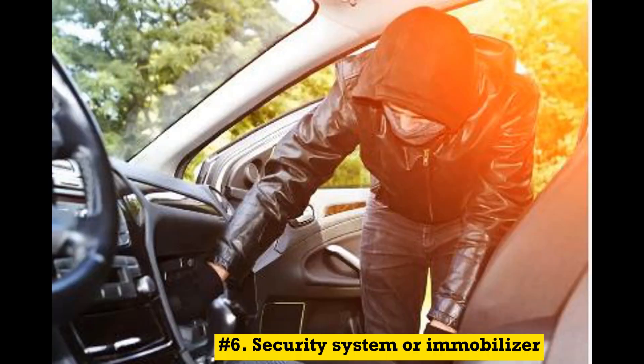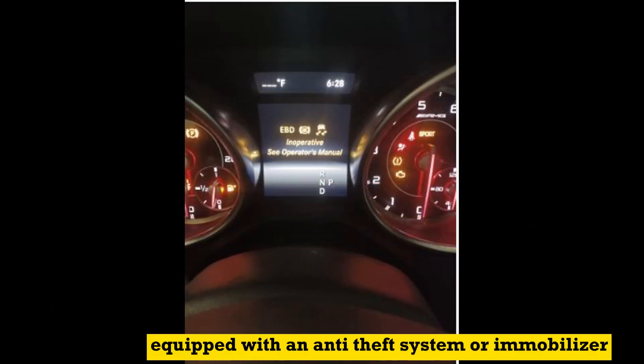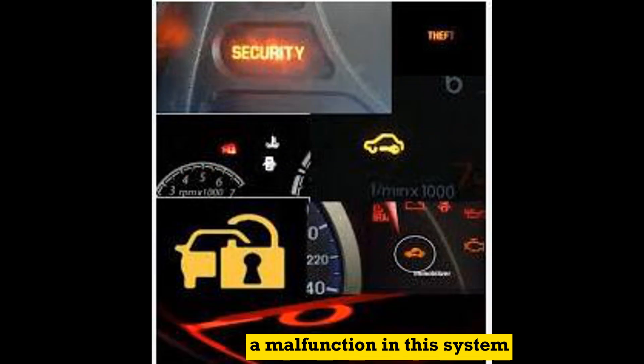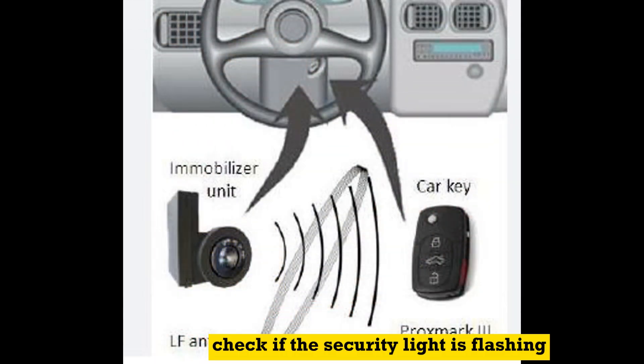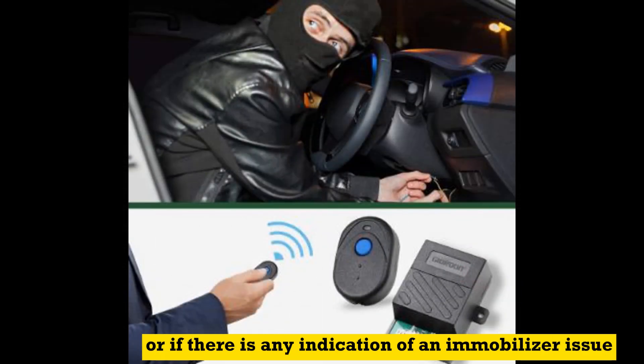Number 6: Security system or immobilizer. If your vehicle is equipped with an anti-theft system or immobilizer, a malfunction in this system can prevent the engine from starting. Check if the security light is flashing or if there is any indication of an immobilizer issue.